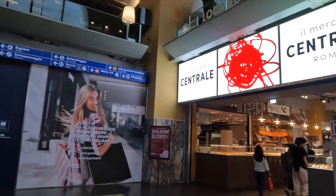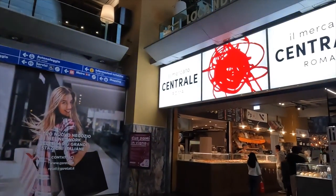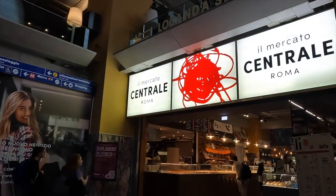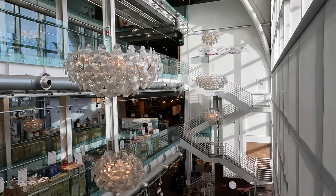That concludes this week's episode. Hopefully you enjoyed the tours of the local markets here in Rome. We'll have more coming from our stay in Rome. And until next time, get out there — there's a whole world to explore.